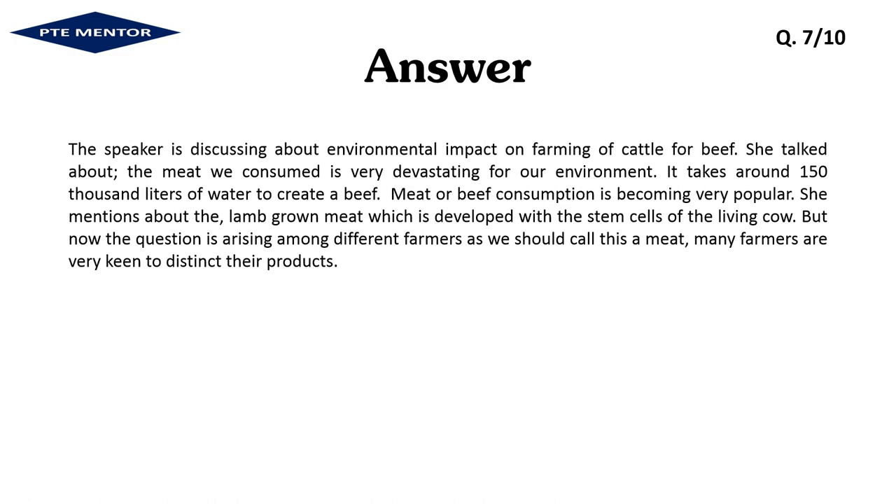The speaker is discussing the environmental impact of farming cattle for beef. She talked about how the meat we consume is very devastating for our environment — it takes around 150,000 litres of water to create a kilo of beef. Meat and beef consumption is becoming very popular. She mentions lab-grown meat, which is developed from the stem cells of a living cow. But now the question is arising among farmers as to whether we should call this meat, and many farmers are very keen to distinguish their products.